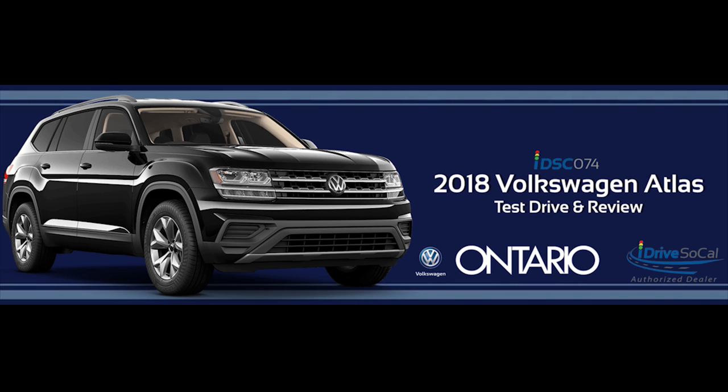Price-wise, between the base model and the top of the line, you go from about $30,700 to $46,700 — something for absolutely everyone. The prices we quote are just estimates; you need to select the Atlas equipped to your liking. You definitely want to go to Ontario Volkswagen — ask for Randy Helcom or Scott Reed and they'll hook you up.